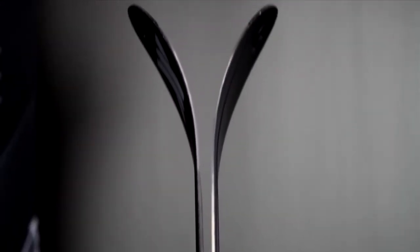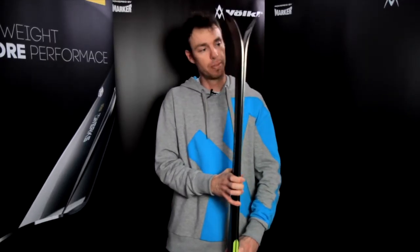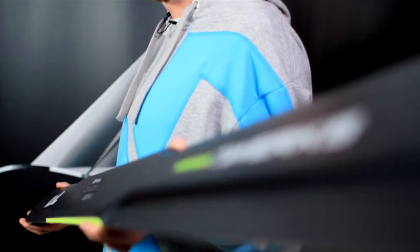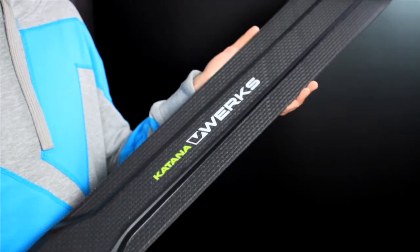We have a full rocker construction like you know from the normal Katana — a low full rocker to give full stability. So you have a ski that basically has everything that is possible right now.